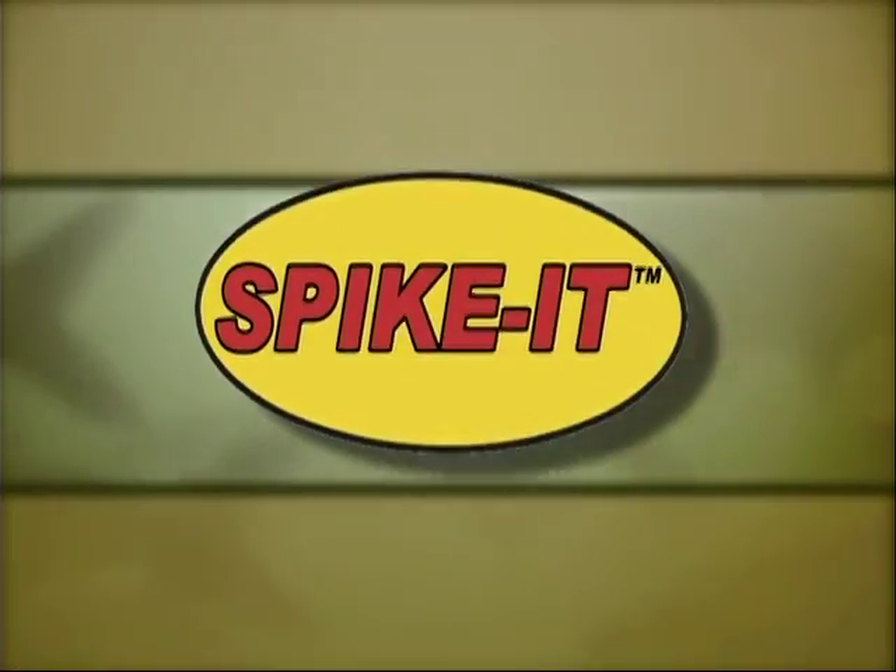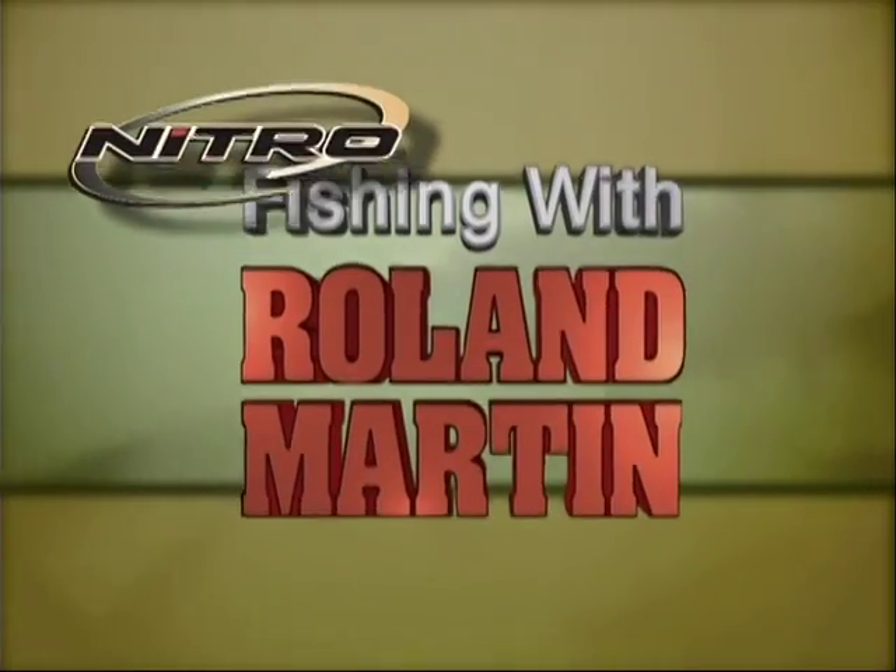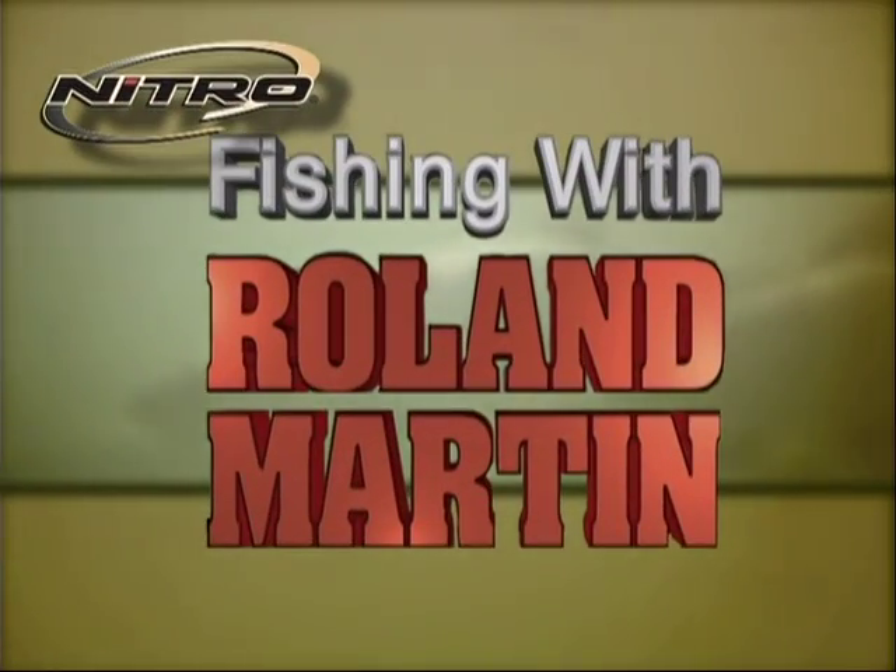This segment of Fishing with Roland Martin is brought to you by Spike It! If fish don't like it, Spike It! Nitro Boats presents this segment of Fishing with Roland Martin.